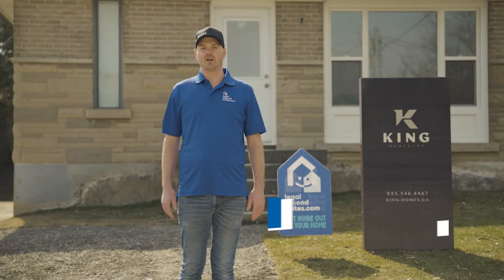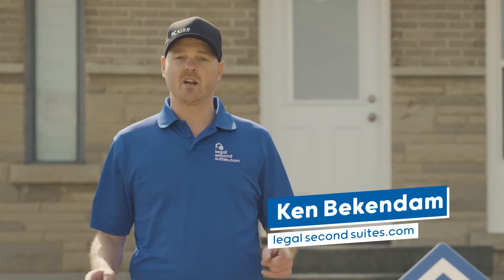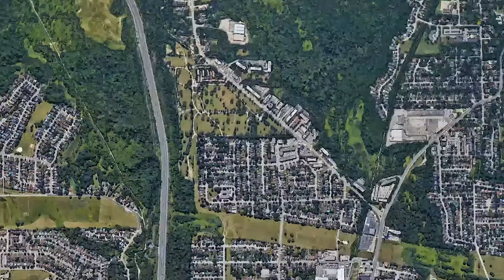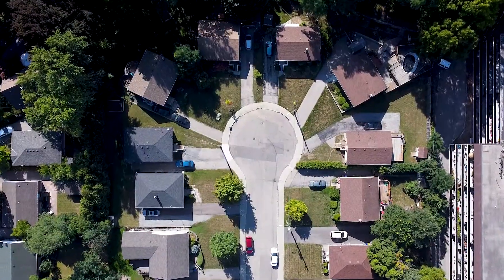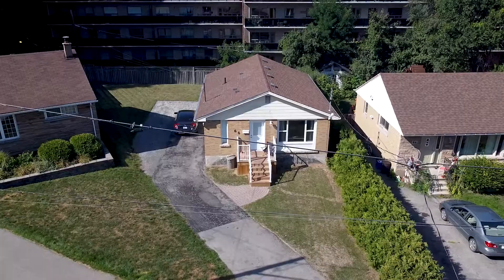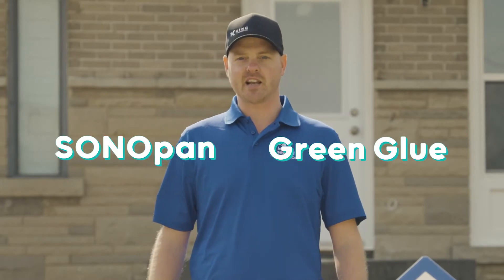We are here in Hamilton, Ontario at two of our current legal second suite conversion projects. Today we are bringing in the experts to teach us, train us, and show us the best ways of soundproofing these homes. Here we have on the court two 1950s bungalows across the street from each other — the exact same construction, exact same floor plans, but two different ways of soundproofing. Let's go check it out.